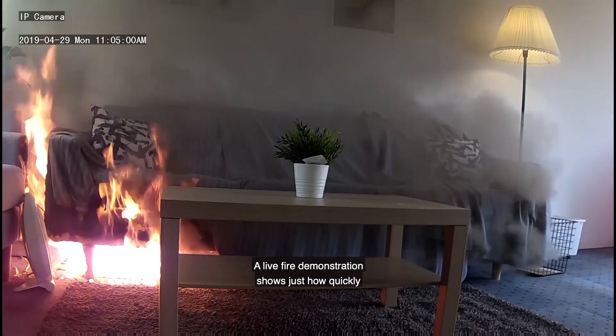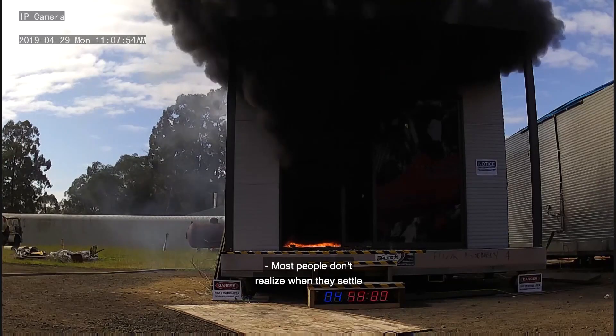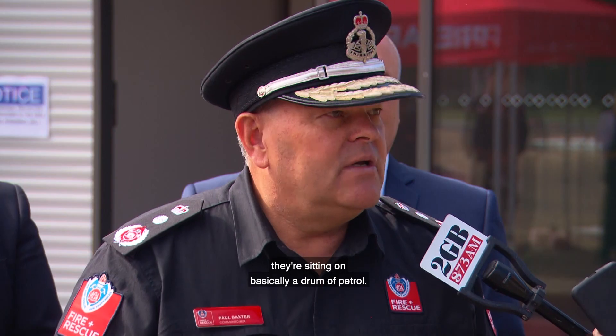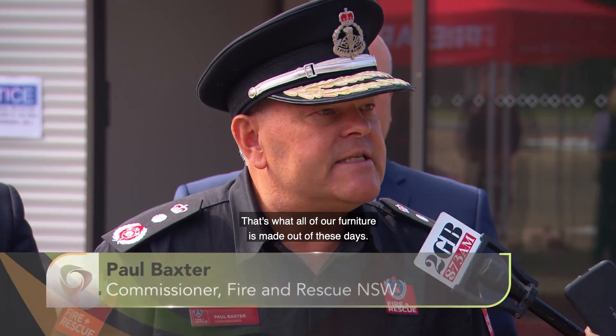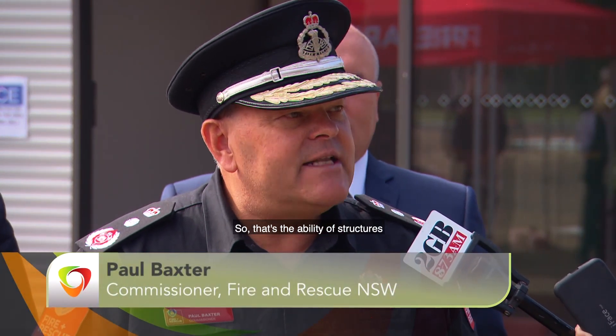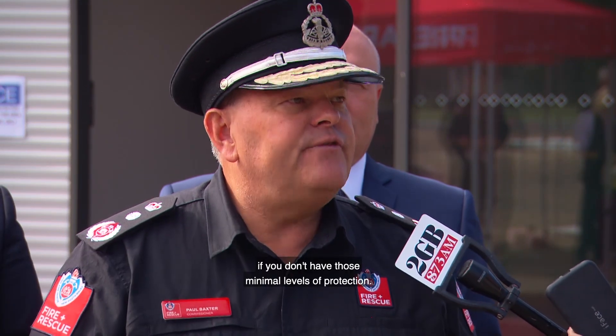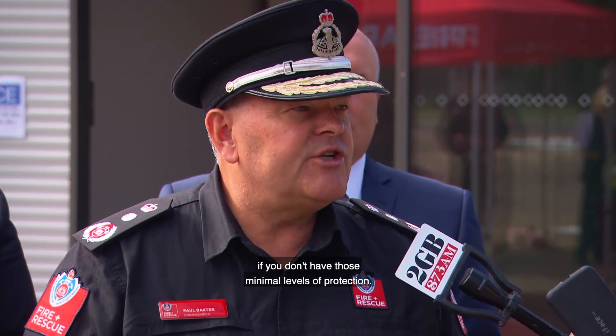A live fire demonstration shows just how quickly a fire spreads in a room with no sprinklers. Most people don't realise when they settle in to watch Netflix at night, they're sitting on basically a drum of petrol. That's what all of our furniture is made out of these days — structures can very quickly get engulfed in flame if you don't have those minimal levels of protection.